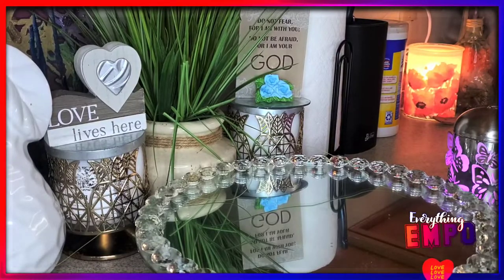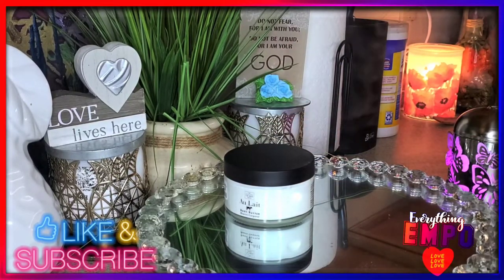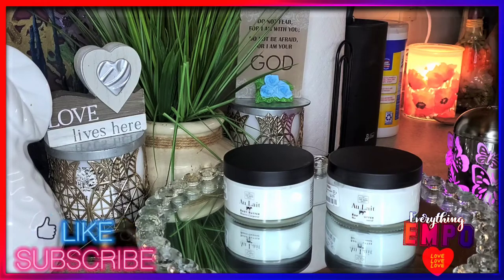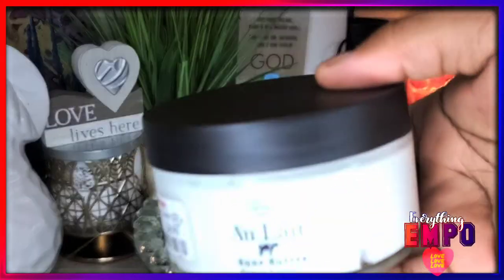This was a blind purchase at first, and now it becomes a must-have and permanent purchase. If you guys go into TJ Maxx or Marshall and you see this, I'm telling you — for $4.99, I hope the price doesn't change. For $4.99, it is more than worth it.